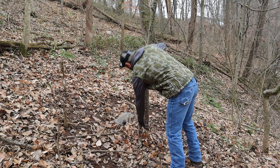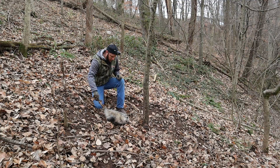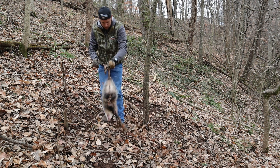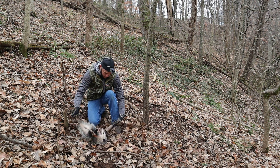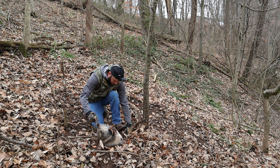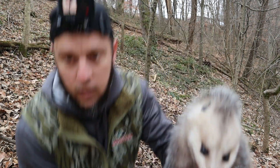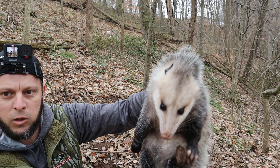Alright guys, we've caught a possum here. I think we're actually just going to turn him loose — let him go on about his day. Pretty good sized possum. Just going to release him right here. The old grinner. Can't hardly squeeze these things with one hand. There he is guys — pretty good little grinner. He's a stinkin' feller. We're going to turn him loose and let him go on about his day.